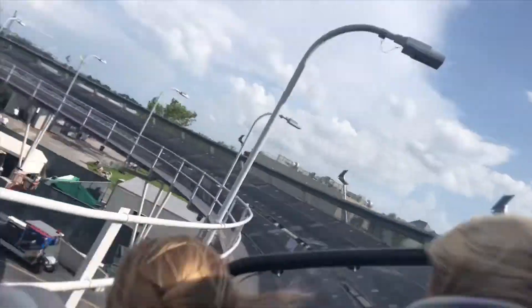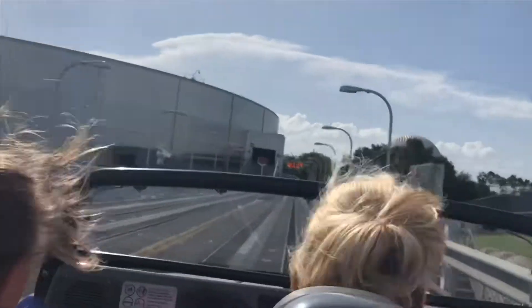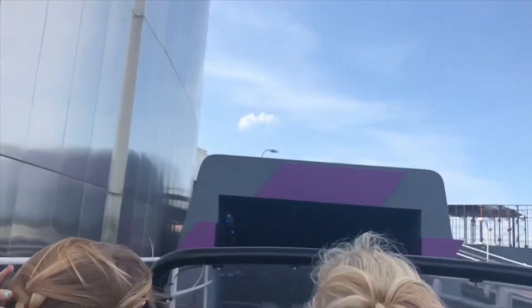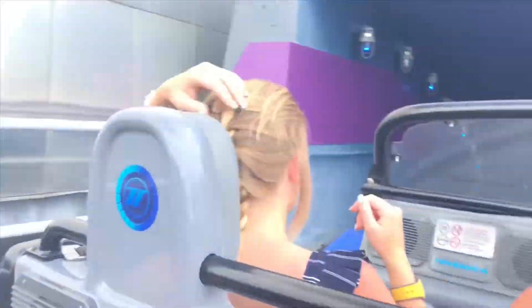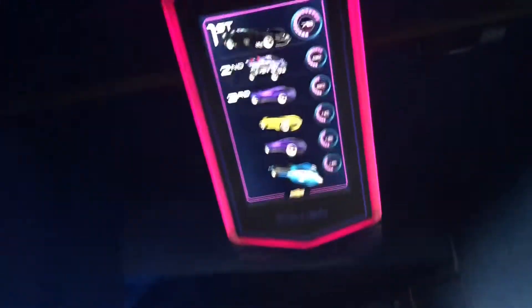Here comes the final test. Displaying power test results.